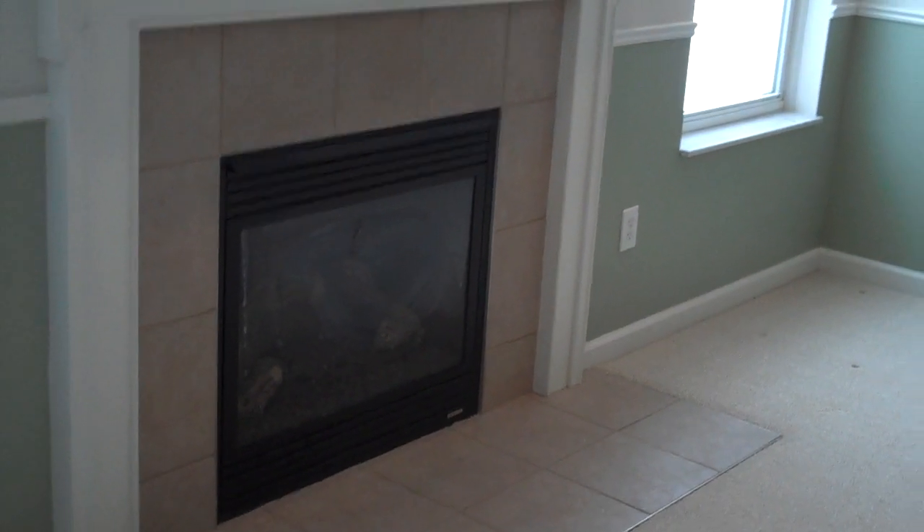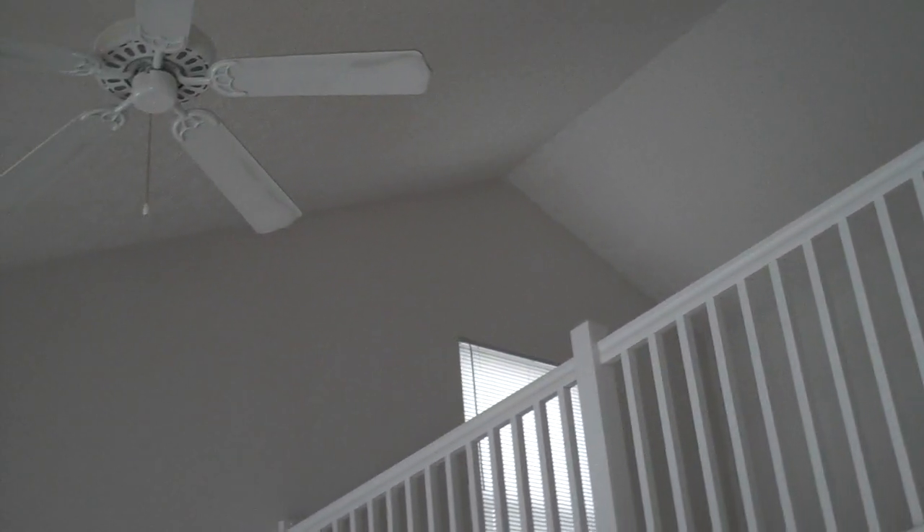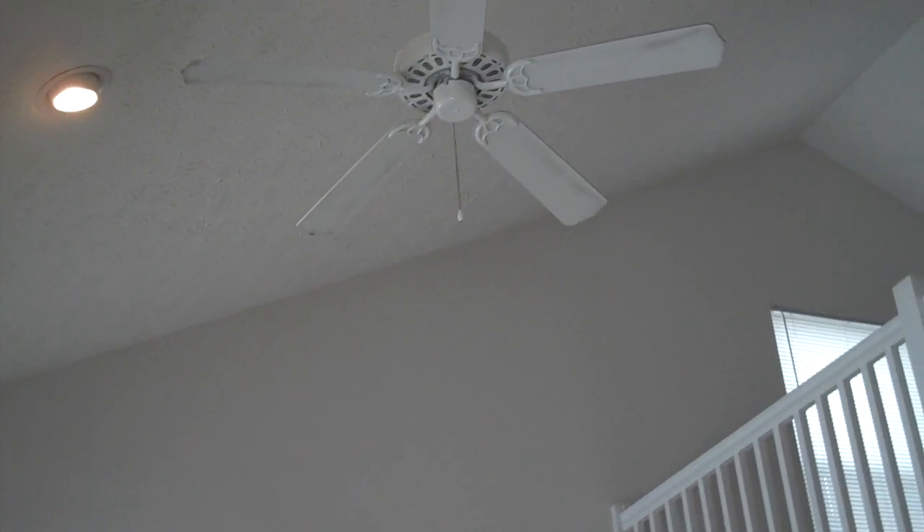The great room features a great gas burning fireplace. Check out the soaring ceilings expanding over the great room with an open loft overhead. There's also a ceiling fan for energy efficiency and your comfort.